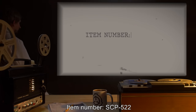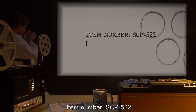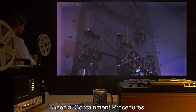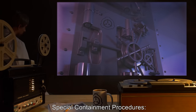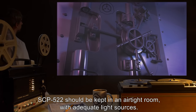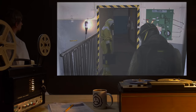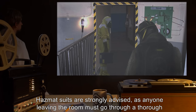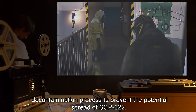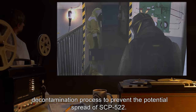Item Number SCP-522. Object Class: Safe. Special Containment Procedures: SCP-522 should be kept in an airtight room with adequate light sources. Hazmat suits are strongly advised, as anyone leaving the room must go through a thorough decontamination process to prevent the potential spread of SCP-522.